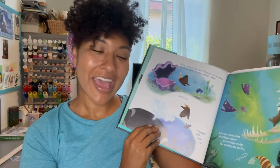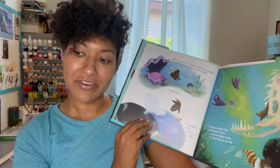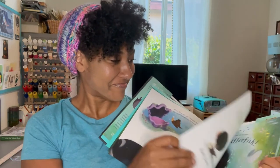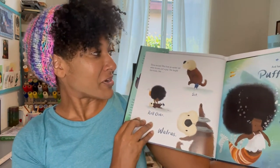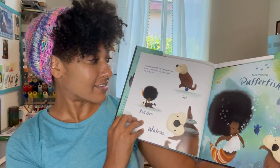As the years passed, Una found bigger treasure and even bigger trouble. It's a good thing she has Otto. Una rescued Otto from an oyster net when he was just a pup. She taught him tricks like sit,